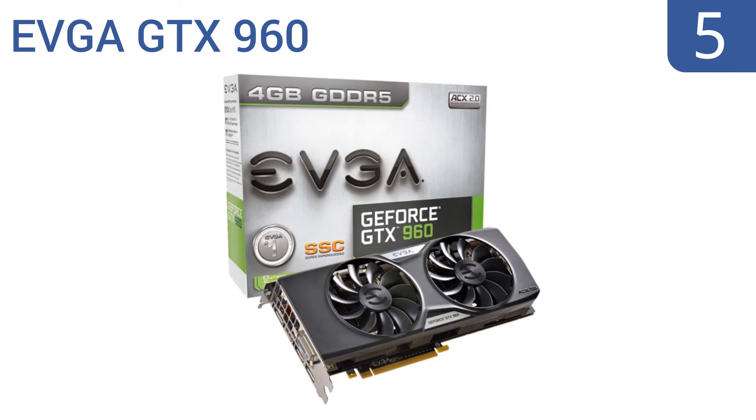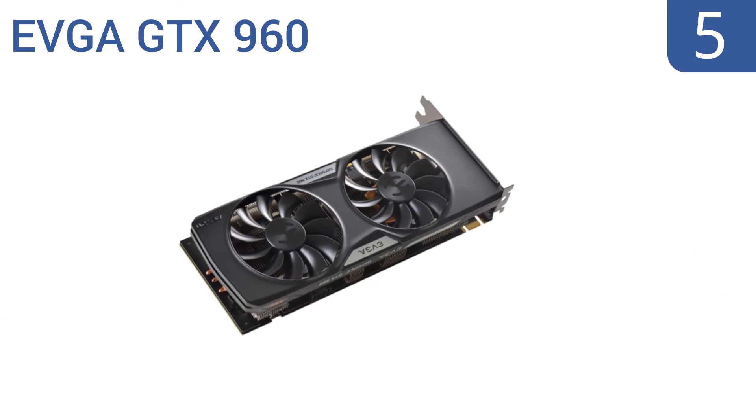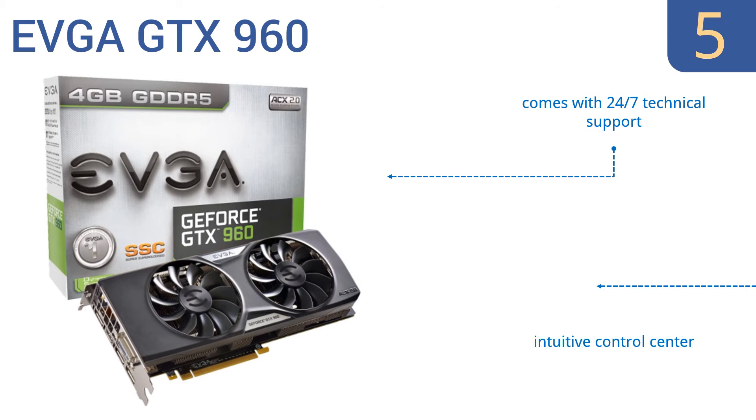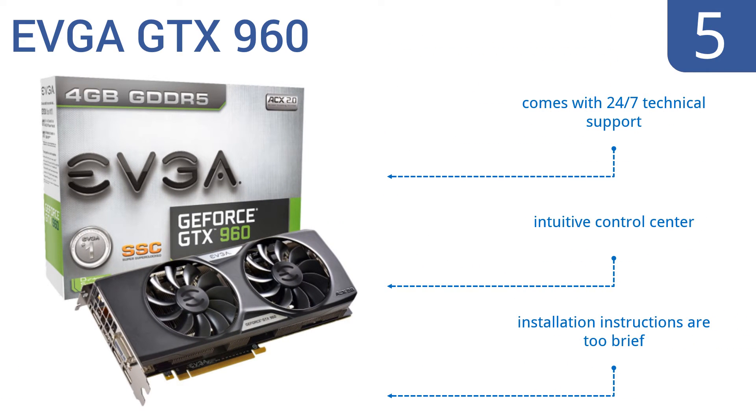At number 5, the EVGA GTX 960 boasts VXGI for realistic lighting and is strong enough to run two monitors at once without latency. It makes Elite, Dangerous, and Secret World feel like whole new games, illuminating details gamers often miss. It comes with 24/7 technical support and an intuitive control center. But the installation instructions are too brief.